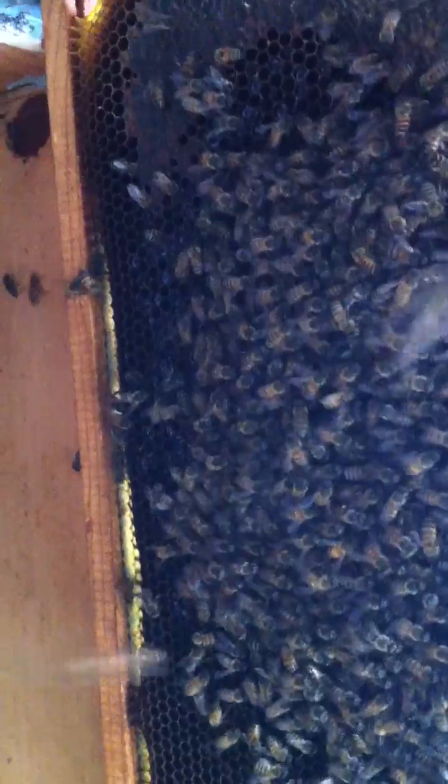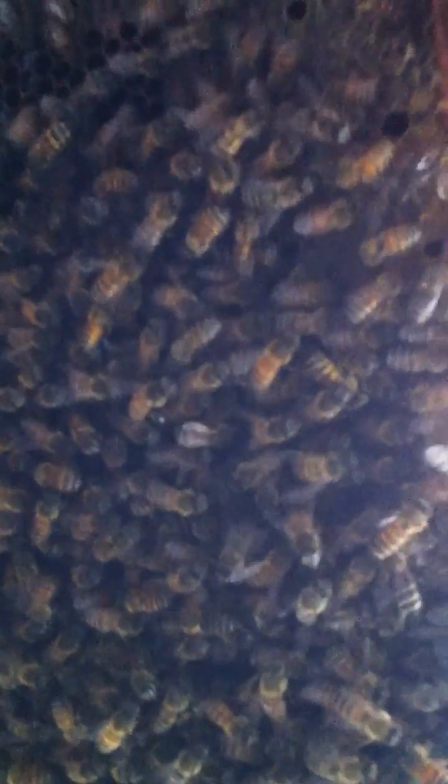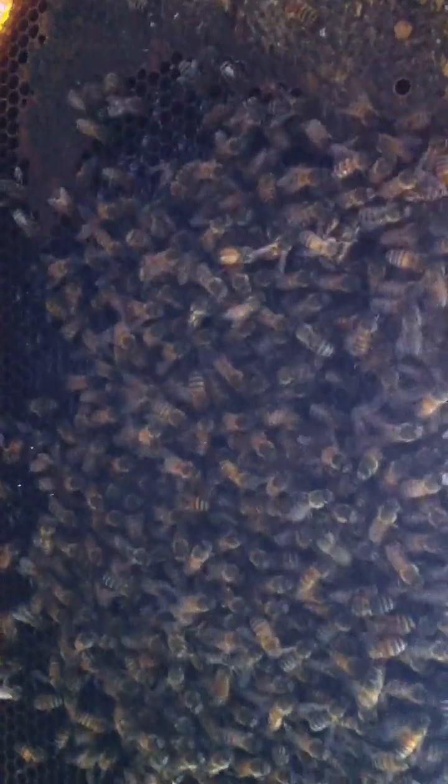It looks like they really, really like it - things are going really well. I think the queen cell is down in here somewhere. Let me check and push a few bees aside. Excuse my horrible filming - I'm trying to hold everything and hold the camera phone at the same time. I'm just going to leave them alone. They are so tightly meshed together over the top of it - I think they're doing really well.